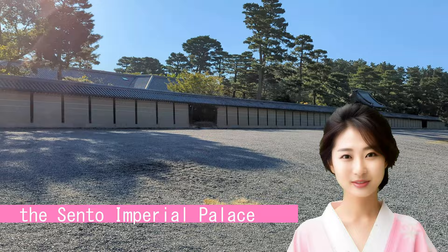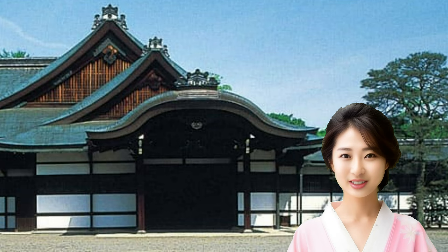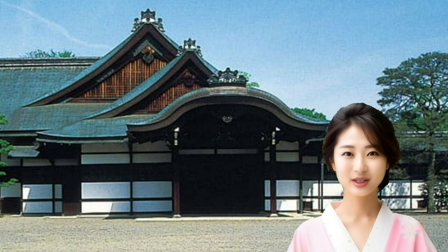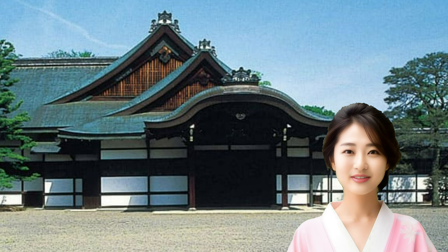The Sento Imperial Palace is the residence of the emperor who has abdicated, and it was built in 1630. The viewing of Sento Imperial Palace is limited to a certain number of people. From around 11 a.m. on the day, numbered tickets with specified viewing times are distributed on a first-come, first-served basis, and the reception ends as soon as it is full. Something to confirm your identity is required.